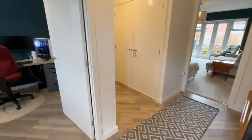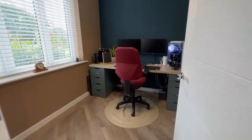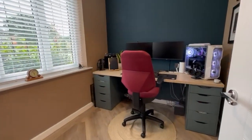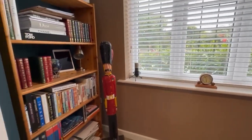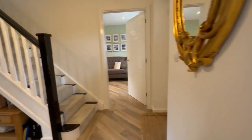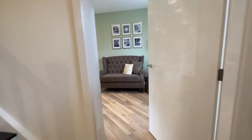So, reception hall with a study here at the front — highly useful obviously in this day and age with so many people working from home. I think all the decent developers have incorporated that sort of facility into their designs now.